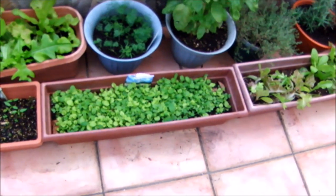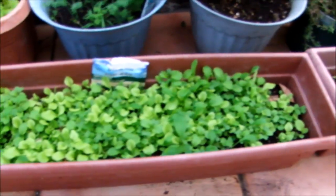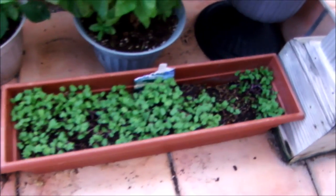Let me see — I think that's... what is this one here? I think it's arugula — no, mesclun. Yeah, mesclun, a little mixture of lettuce. And then some more lettuce. And of course, that's Swiss chard. And then this is kale, actually, that's coming up.